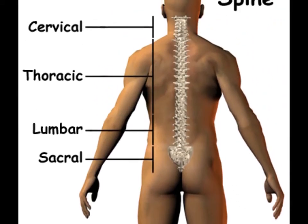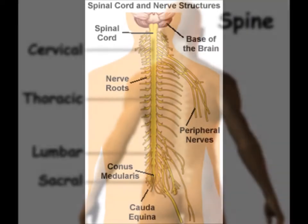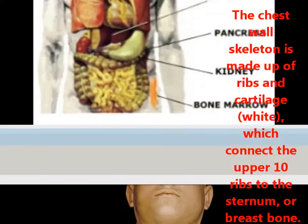Your spine, or backbone, lets you stand up tall. Your spine also protects the spinal column with all of its nerves inside. Your ribs make a cage to protect your vital organs, like the heart, lungs, and liver.